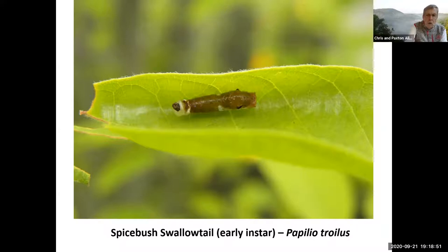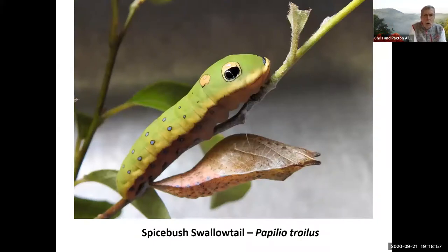Quite a different look in the younger instar stage. And one more spicebush swallowtail picture showing one with a chrysalis. I had three of them one year that I raised — two of them, including the chrysalis there, made a butterfly. But that poor caterpillar had unknowingly been parasitized by a rather large wasp — one egg was laid in it. It went ahead and made a chrysalis, but inside that chrysalis there was a little wasp larva feeding. Eventually, instead of a butterfly coming out of the chrysalis, there was a wasp that emerged.